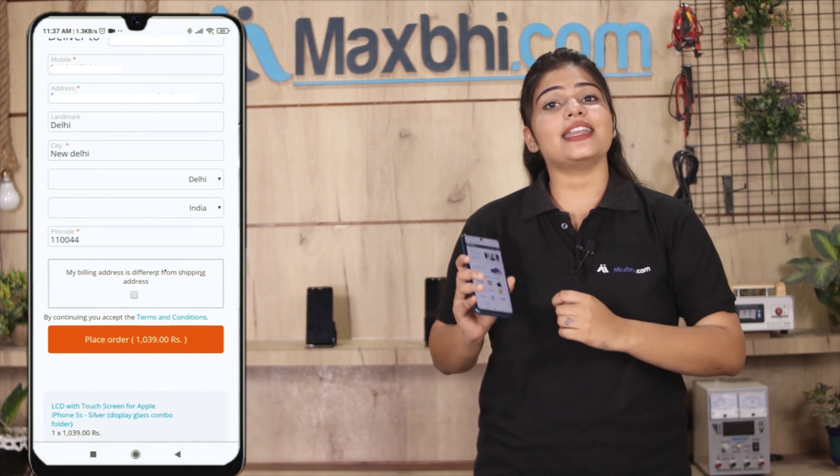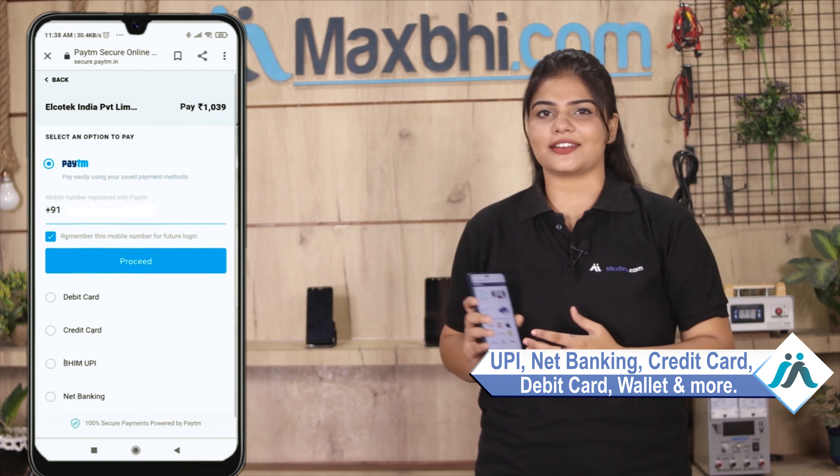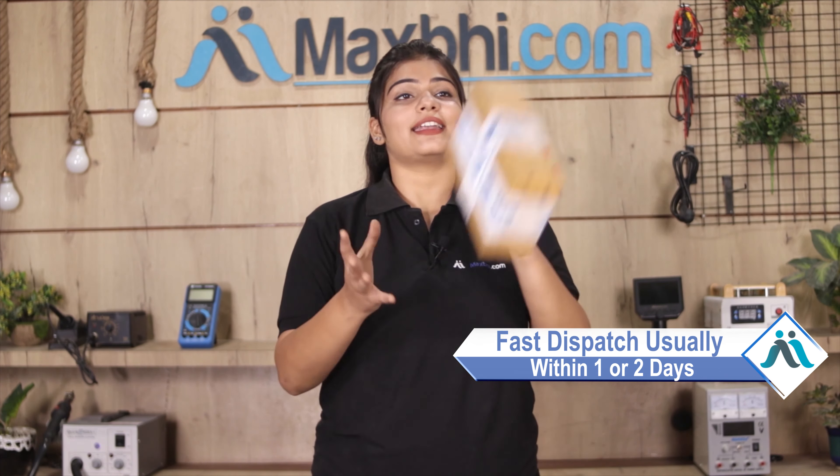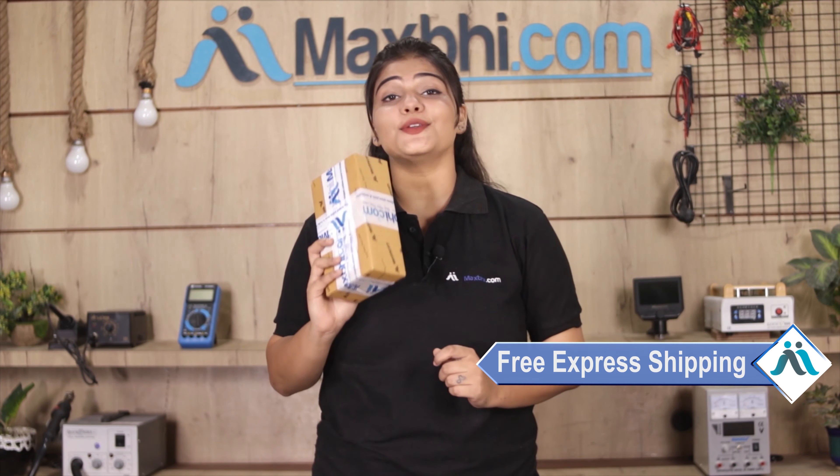Enter your name, mobile number, and address, then click on Order. After you click on Order, you will be on our super secure payment page, where you can use almost every type of payment such as UPI, Net Banking, Credit or Debit cards, Wallets, and more. Once your payment is done and your order is processed, it will be safely packed and dispatched within 1 to 2 days.